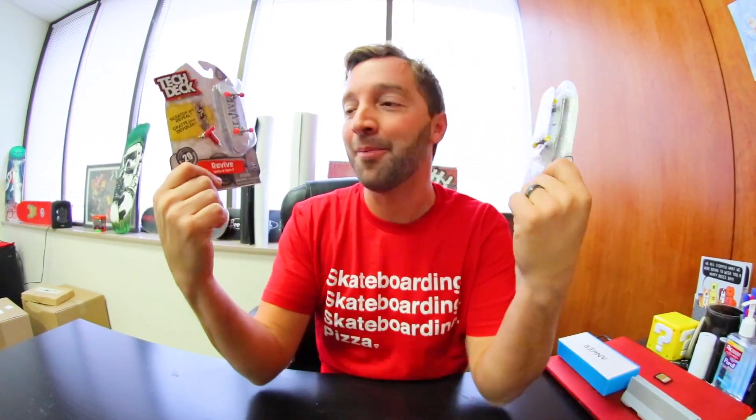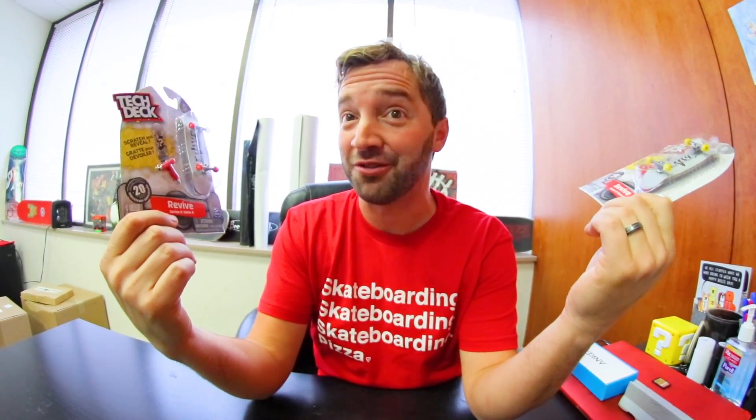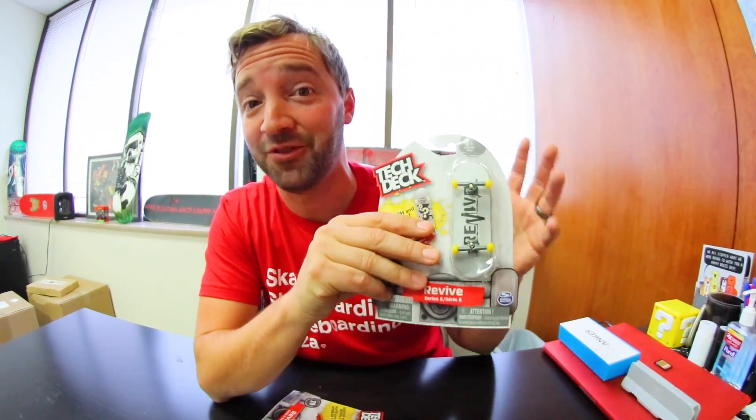What's up guys? I've got some mystery Revive Tech Decks — these are new. By mystery I mean you have to scratch them off to reveal the graphic, which is fun. I feel like everything in life should come that way, like when you order a soda at McDonald's — which I don't go to — you scratch the flavor off and it's like 'oh, it tastes like Mountain Dew, but that's not a Coke product.' Anyway, mystery fingerboards — this is fun.